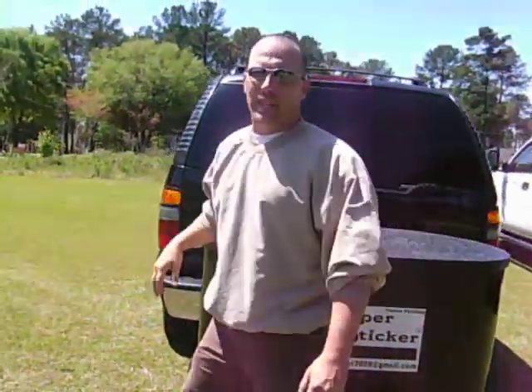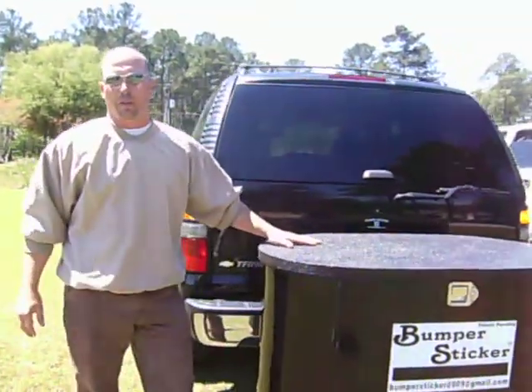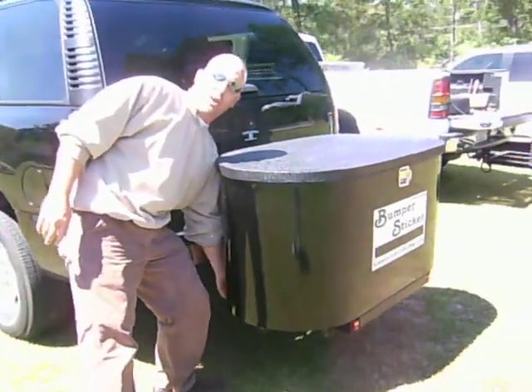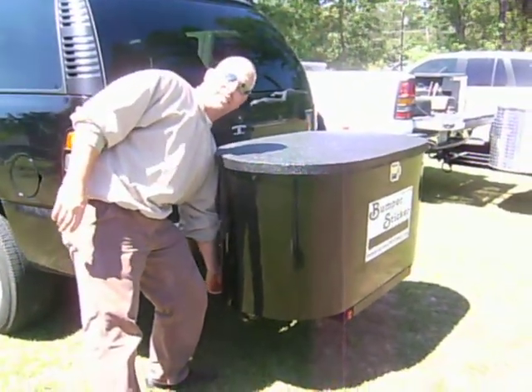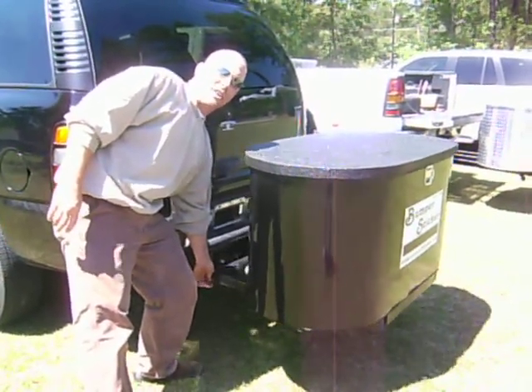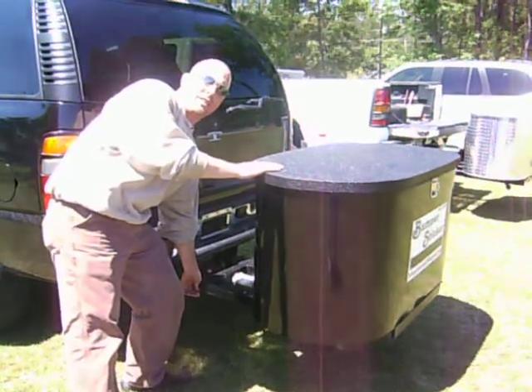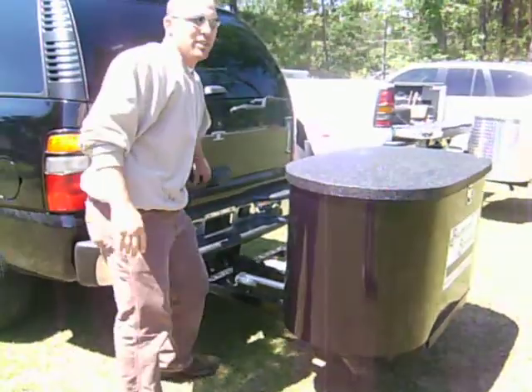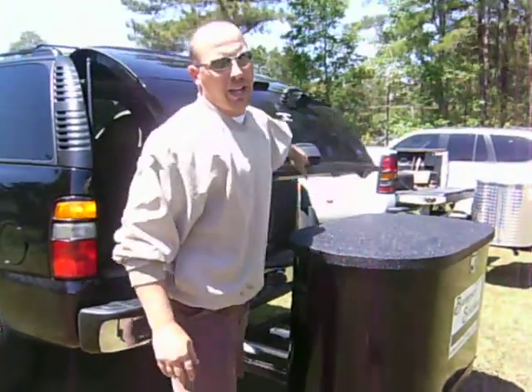The storage capacity for weight is about 250 pounds in a mobile application. This is what really sets it apart from any other cargo carrying device — it's our patented roller system, which allows the cargo stored in the bumper sticker to safely move and allows you to access the rear of the vehicle.